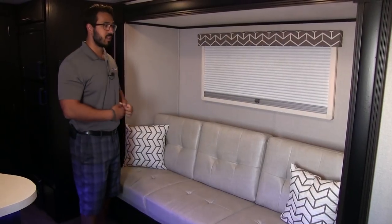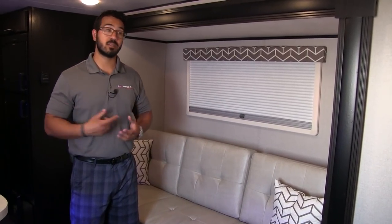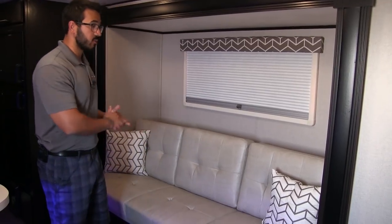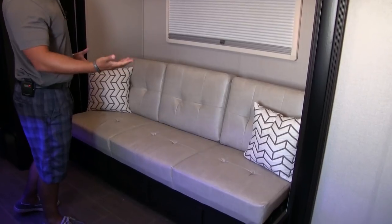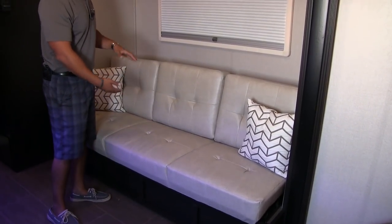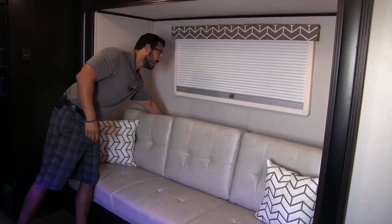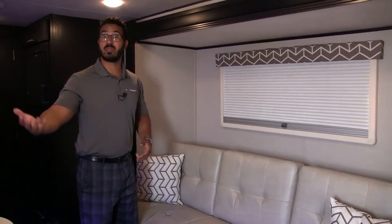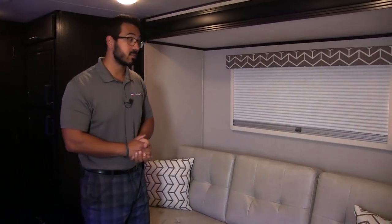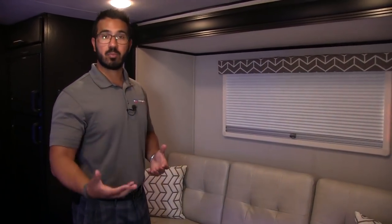Right out in the main living area is your slide-out. At just over 3,600 pounds, this really helps open the space up and make it nice and comfortable. The slide-out sofa is 72 inches long, so if you need to take a nap or have someone sleep on it, you can. It is a jackknife sofa so it does fold down. Right behind the sofa is a table, so if you want to eat a meal inside — maybe it's raining or too hot — you can set it up right there and enjoy your meal or play games.